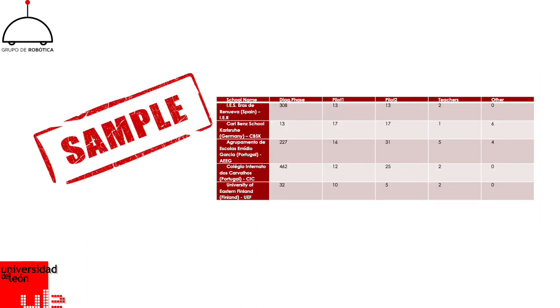On the slide, it is possible to see the sample of students, teachers, and other staff involved during the pilots, and we can see that we have more than 1,000 persons involved in them.